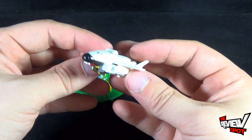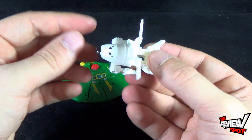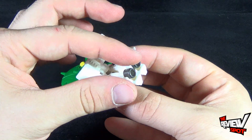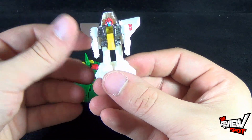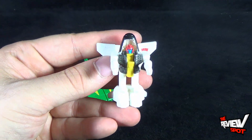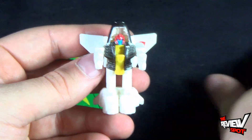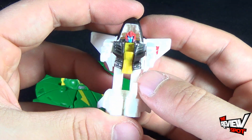Transforming him to robot mode is really not all that complex. Basically, just going to take the back section wing, fold it forward, and then just prop him up. You can bring out the arms, and there you have Payload. Really not much involved for him, but he's still a really fun little guy.